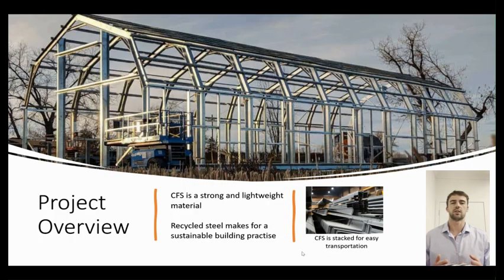Cold-formed steel is a popular structural material for the New Zealand building market because of its strong and lightweight properties. It is sustainable because steel is 100% recycled at the end of its life.